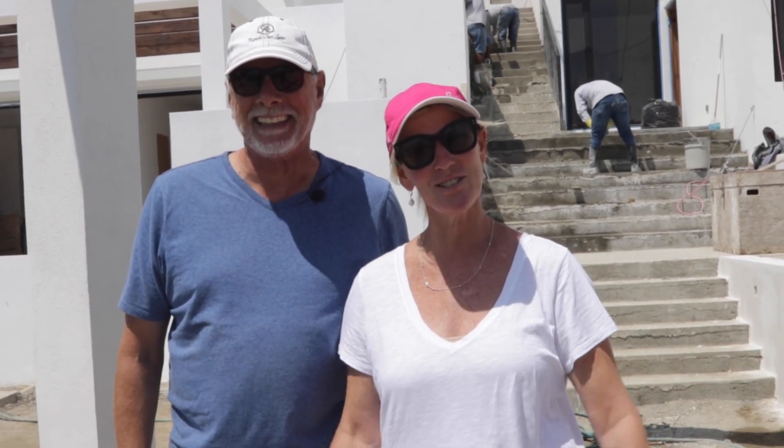Hi everyone, welcome to this week's update. In case you haven't forgotten, I'm Shannon, and this is Rob, and we're here at the Cove at Cerritos.